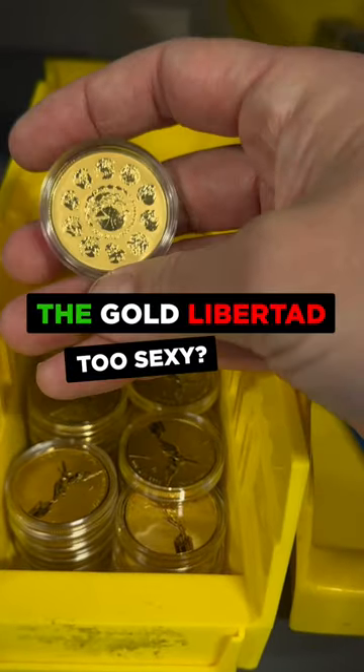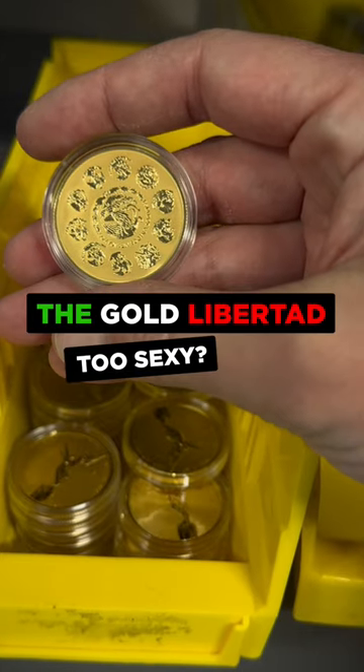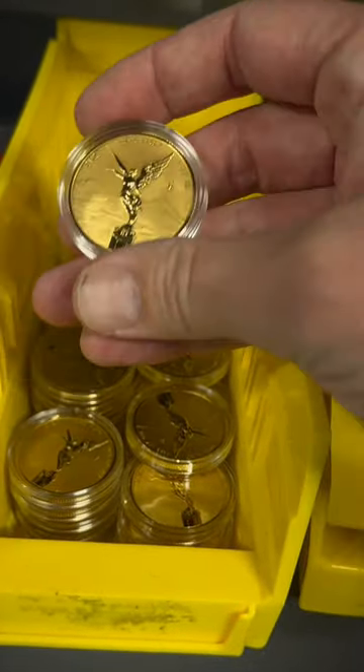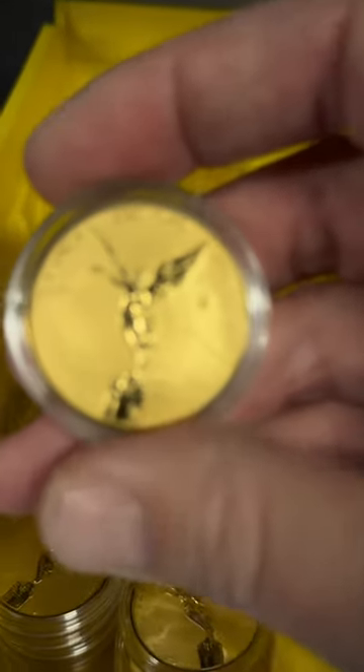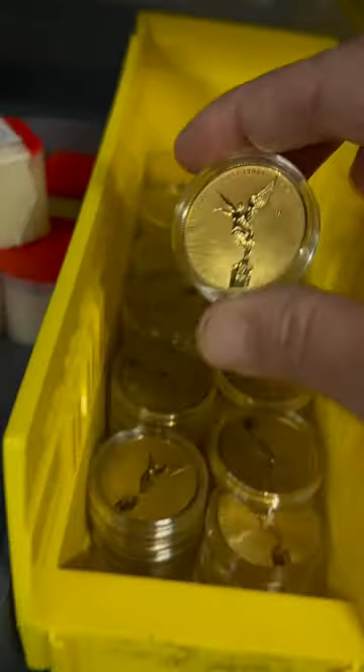On the reverse here, if you can look past my smashed thumb, we see an eagle sitting on a cactus eating a snake. On the front, two volcanoes. Oh, and a bare-chested symbol of victory. Canada's Maple Leafs here are blushing just knowing these exist.